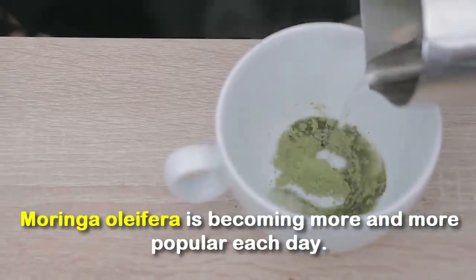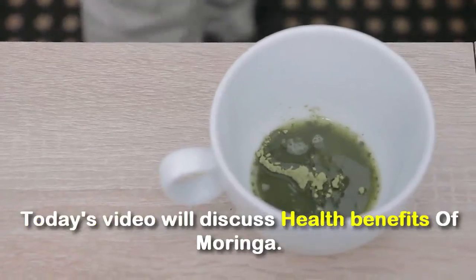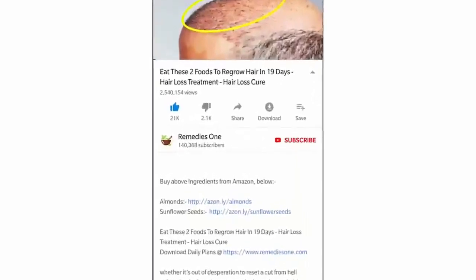Moringa oleifera is becoming more and more popular each day. Today's video discusses the health benefits of moringa.